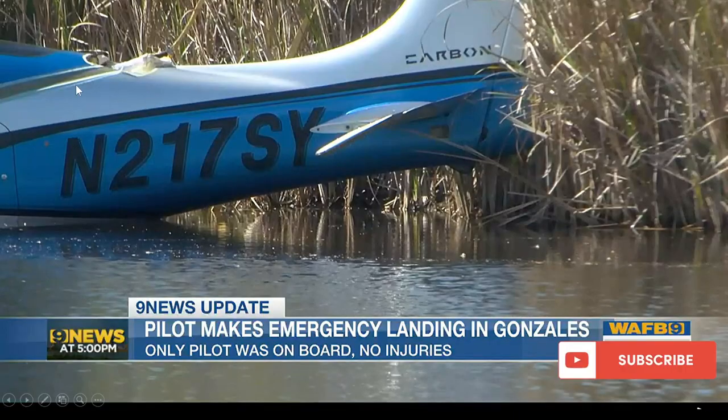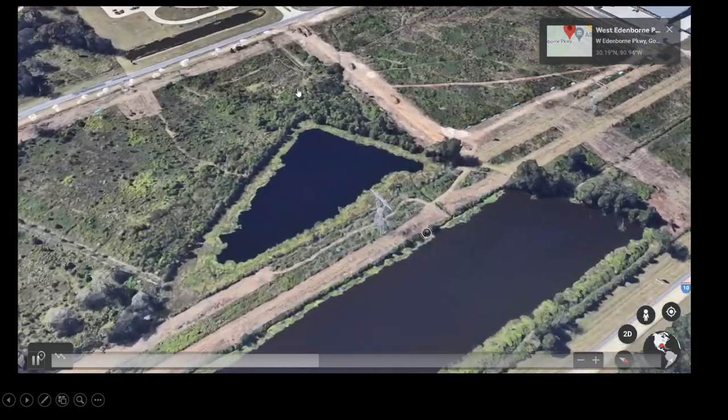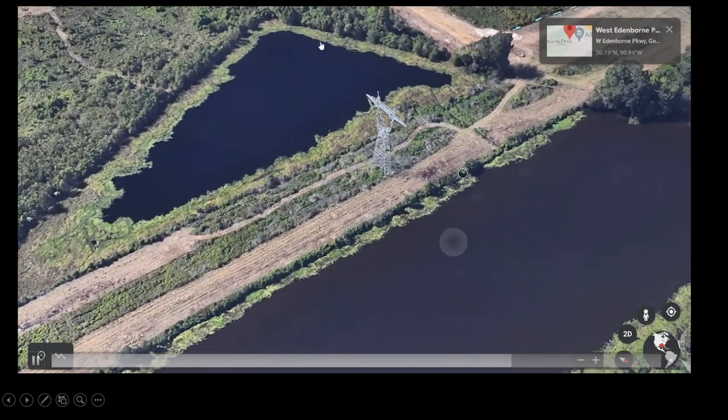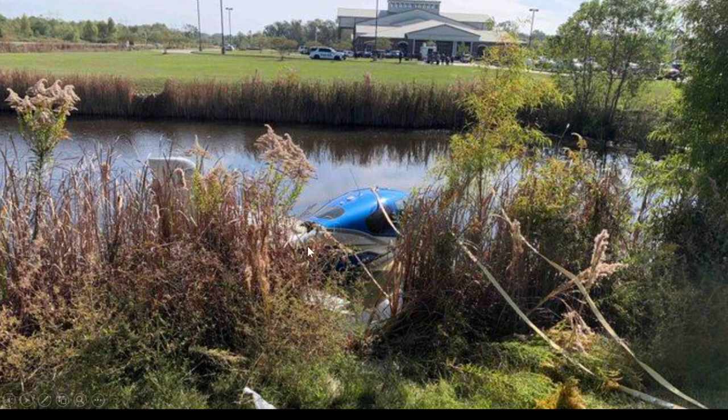You can see here where the parachute comes out as it's deployed. Please subscribe if you like this content, and thank you Channel 9 News. It happened by River Paris Community College in this kind of lake area here. There's the community college, and there's the aircraft — you can see the straps where it connects to the parachute.